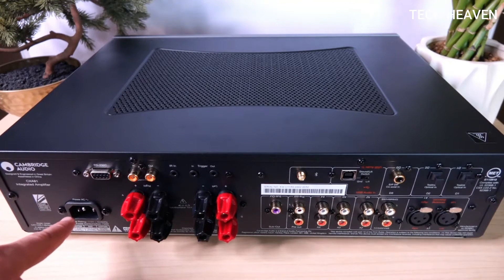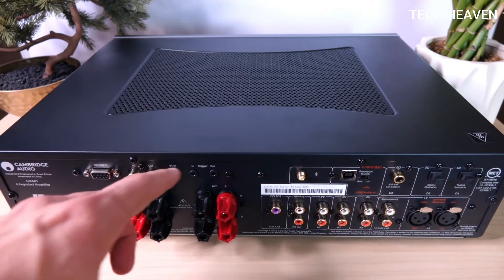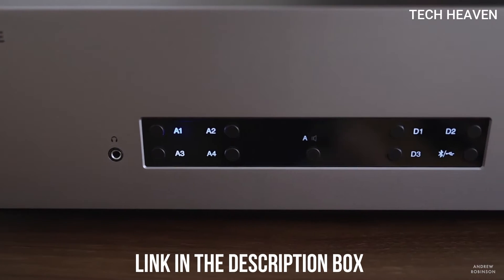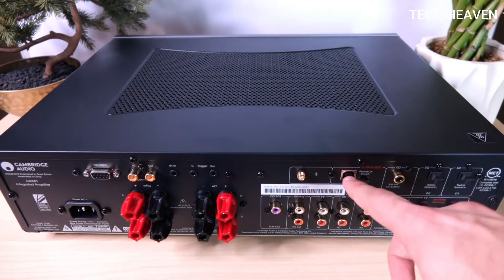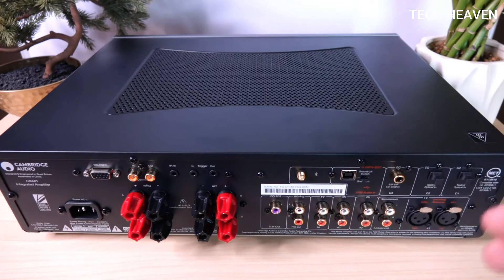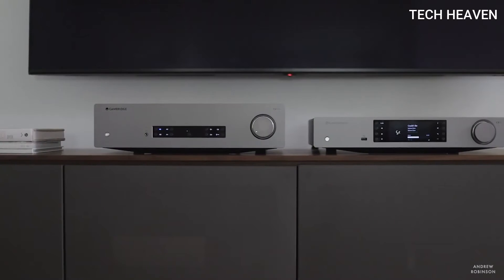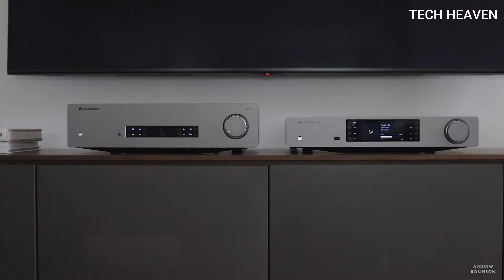Total freedom of connecting wired or wirelessly — using the Bluetooth function, you have the capability to stream from smartphones, tablets, and computers. Improved aptX HD encoding helps enhance audio quality of music streaming from your device. The high-quality ESS Sabre ES9010K2M DAC chip is compatible with 32-bit/384kHz PCM files and up to DSD-256 data streams. Connect digital sources directly via Toslink and Coaxial.